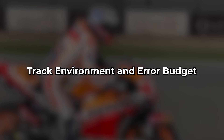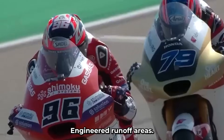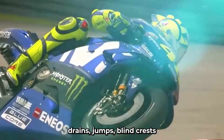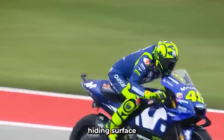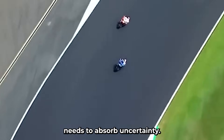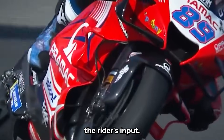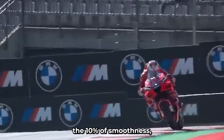Track environment and error budget. A MotoGP track is a controlled ecosystem — perfect tarmac, predictable corners, engineered runoff areas — an environment optimized for repeatable excellence. Riders learn every inch of it and mistakes are often recoverable. The TT? Not so much. There are bumps, drains, jumps, blind crests, and unpredictable wind. Riders deal with sunlight flickering through trees, shadows hiding surface imperfections, and temperature shifts that can change tire grip mid-sector. That means the bike setup needs to absorb uncertainty. In MotoGP, the bike does exactly what it's told, and only that. At the TT, the bike needs to be a partner, not a tool. It needs to interpret, flex, and sometimes even correct the rider's input. It's not about extracting 100% from the surface — it's about surviving 90% of madness and capitalizing on the 10% of smoothness.